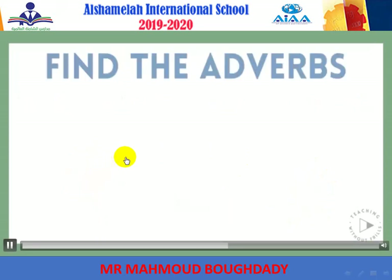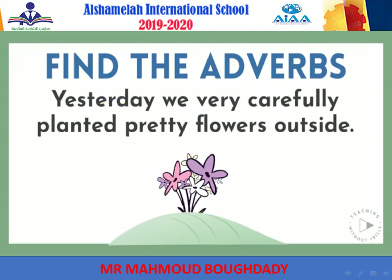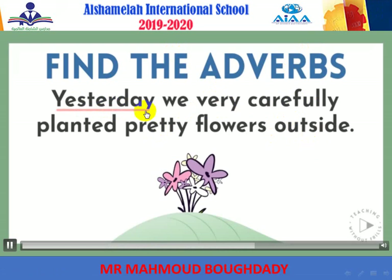Now let's see if you can find the adverbs in the following sentence: 'Yesterday, we very carefully planted pretty flowers outside.' There are four adverbs in this sentence. Yesterday is an adverb that tells when we planted the flowers. Carefully describes how we planted the flowers. Very describes to what extent we were careful. And outside describes where we planted the flowers.